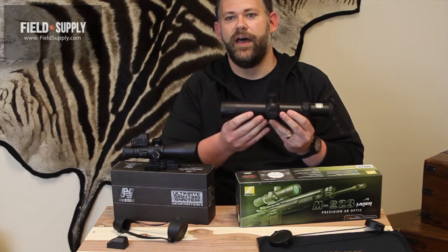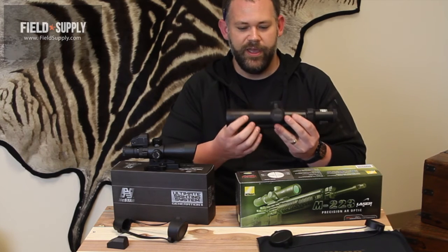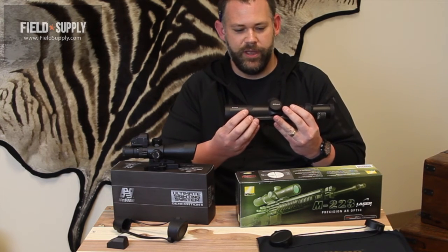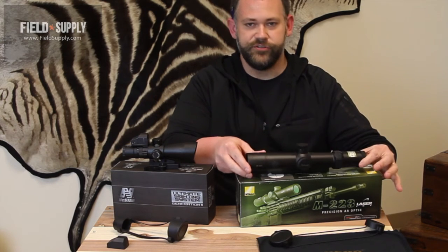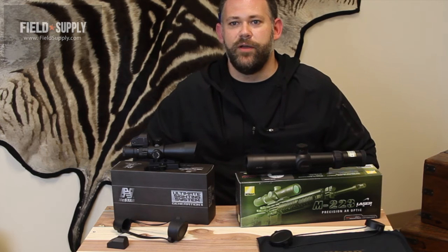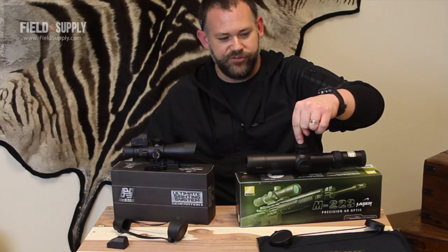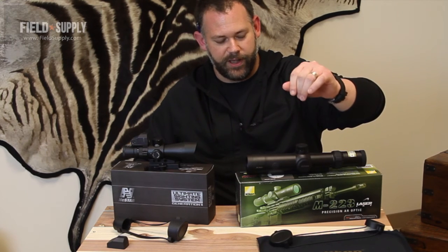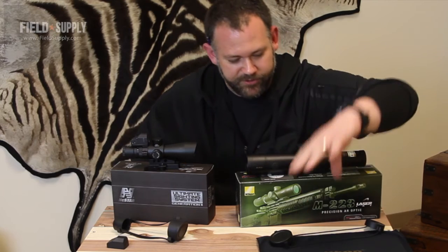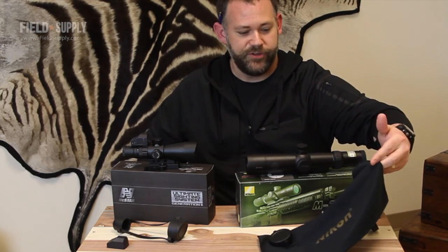We have a horizontal distance and an actual distance mode, and it's very easy to toggle between those two. Again, this is the only button on the entire scope that you need to operate the range-finding features. We have variable magnification from two-and-a-half to ten times, and quarter-inch MOA adjustments on the turrets for windage and elevation. Finally, a lens cap is included with the Nikon as well, along with a handy little cleaning cloth.